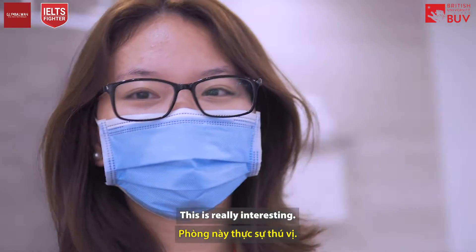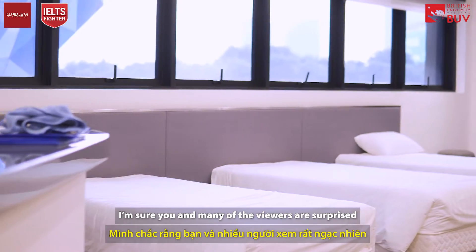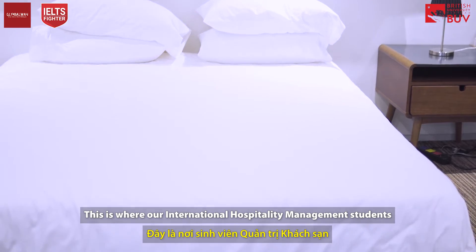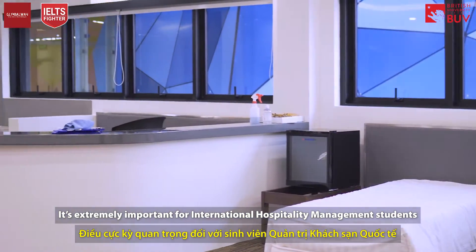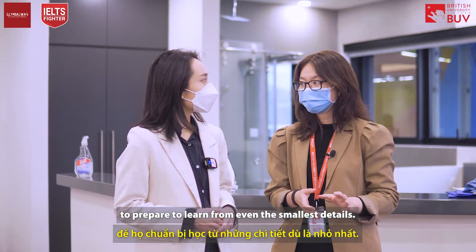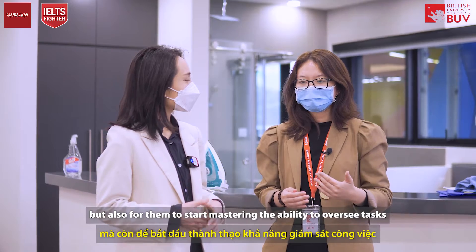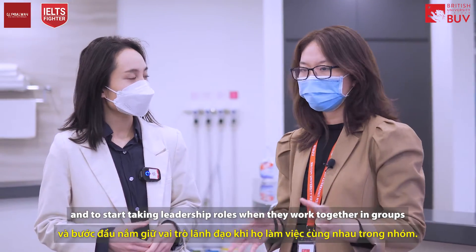Don't mistake this for an actual hotel room! This is where our International Hospitality Management students learn how to work in a real hotel room setting. It's extremely important for these students to gain real-life experience and learn even the smallest details of their work. That's why BUV created this space — not only for students to master all necessary skills, but also to develop the ability to oversee tasks and take on leadership roles when working together in groups.